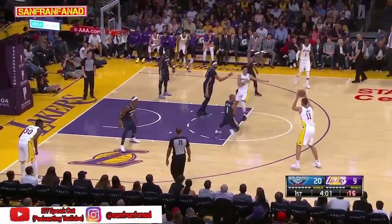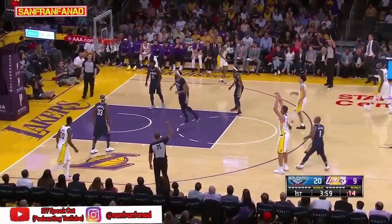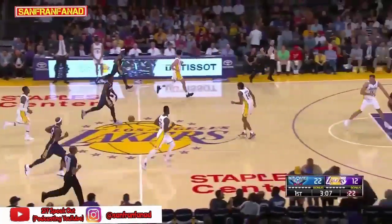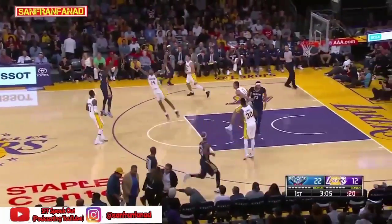One free throw by Brandon Ingram. Alonzo back out to Lopez for three — in there. Assist to Ball. Here's Holliday, who last year was top ten in the league in assists.